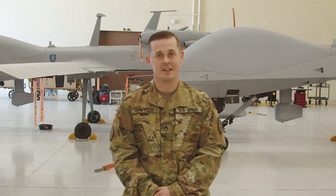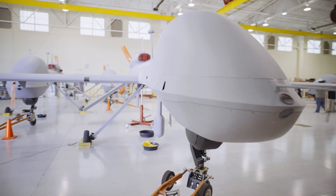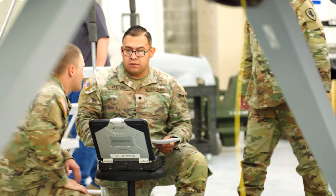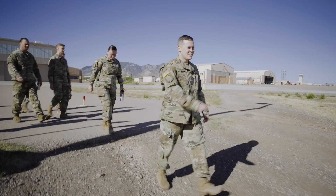The most exhilarating part of flying this aircraft is whenever you are so task saturated that you can't think about anything but that mission, and you're sitting there working with the person sitting next to you and those other people on the ground and in the air.